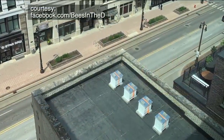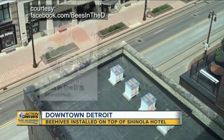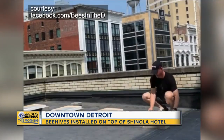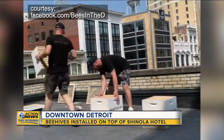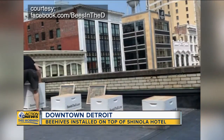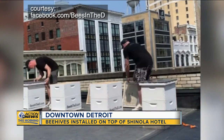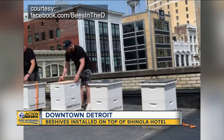How about this for farm to table, or at least roof to table. The Shinola Hotel in downtown Detroit is putting honeybees on top of their building. It was made possible by the nonprofit Bees in the D. The organization posted a video to Facebook of them installing four beehives. All of the honey produced by those bees will be used in the hotel's restaurant, San Morello.